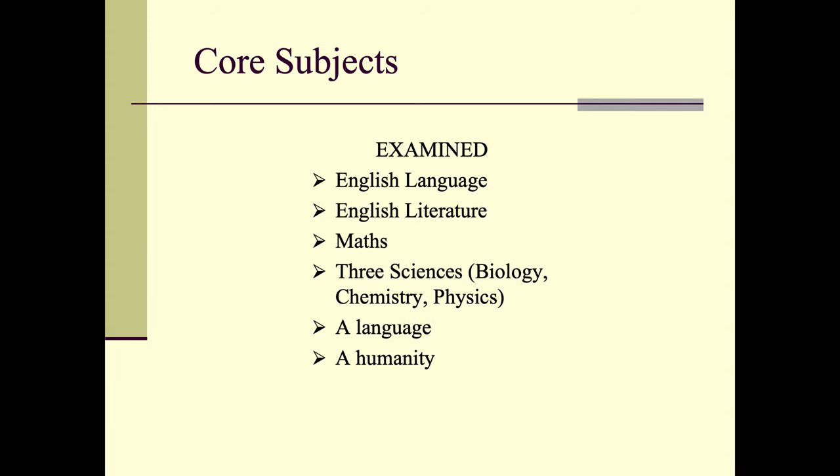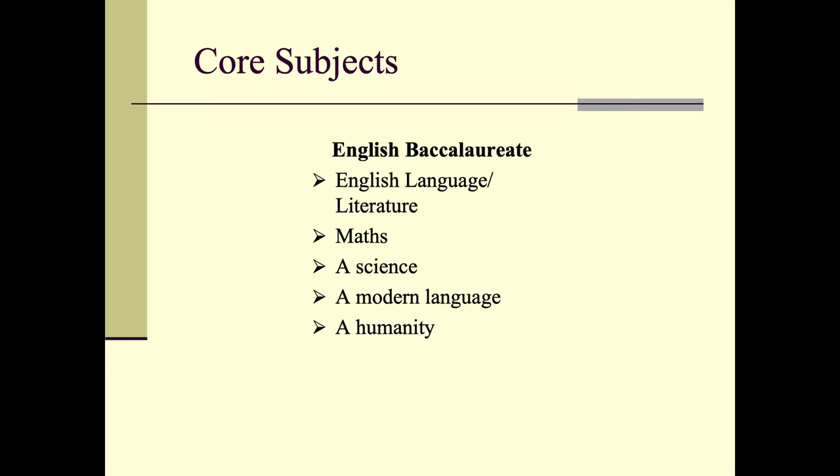All students will do what we call the core subjects: English Language and Literature, Mathematics, the three sciences separately. They can also select a language and a humanities subject. We also deliver something called the English Baccalaureate. This is a core of five subjects which are viewed as being the indication of a good secondary school education, and these are the subjects here in their various groupings.